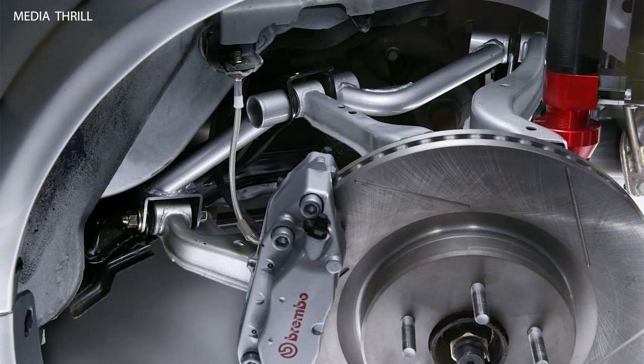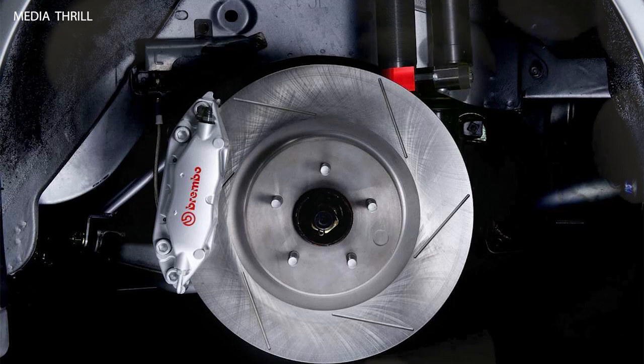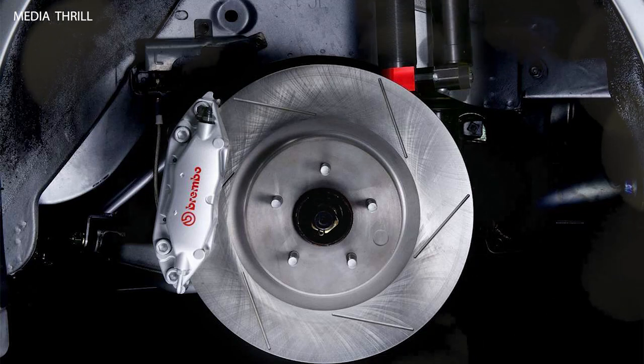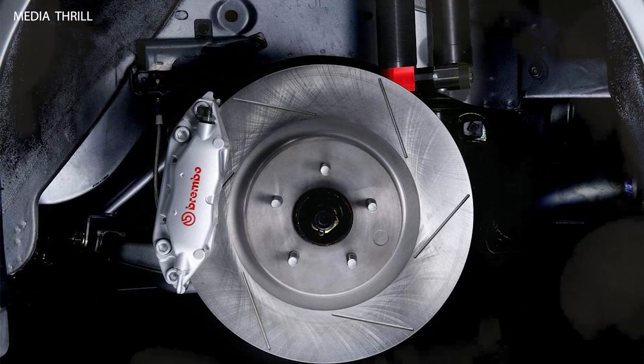Heritage: The Z-Tune paid homage to the legendary Skyline GTR lineage and was developed as the ultimate expression of the R34 GTR platform. Handcrafted: Each Z-Tune was handcrafted by Nismo's skilled technicians, with meticulous attention to detail and precision engineering.